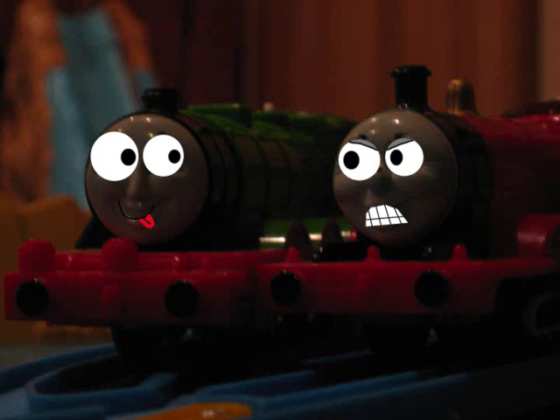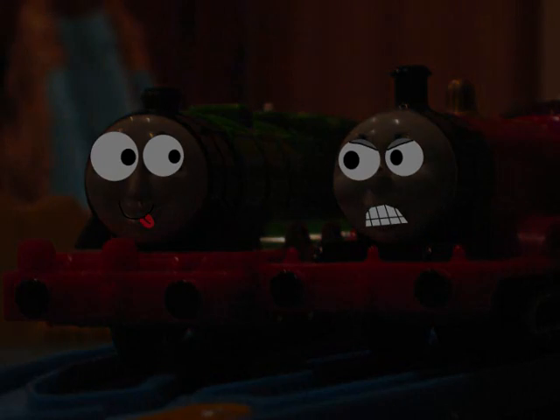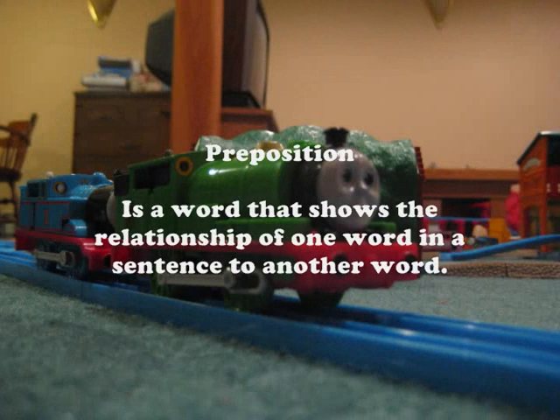All right, I'll skip the meeting with Henry and James. Now, let's move on to Percy, who's doing the last word. The last word is preposition. And preposition is a word that shows the relationship of one word in a sentence to another word.